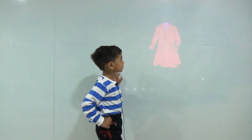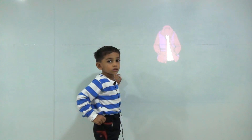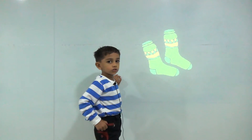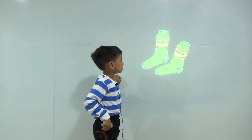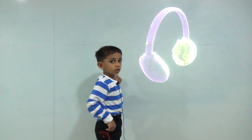This is a coat. This is a jacket. This is socks. This is an ear puff.